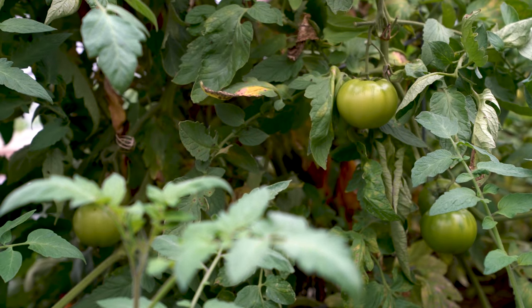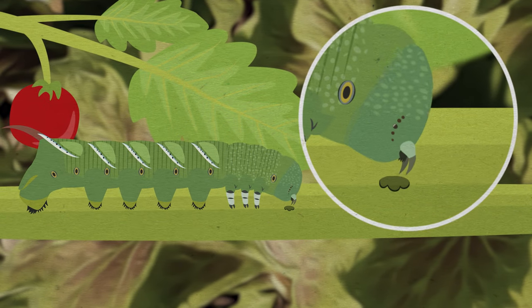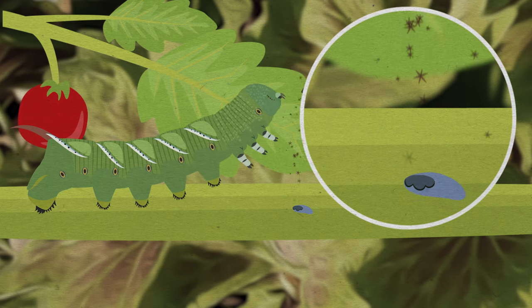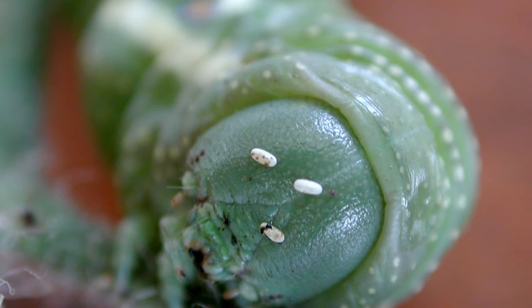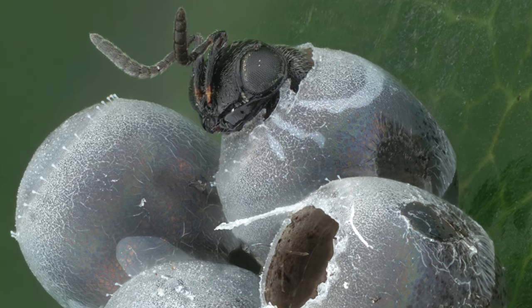Some plants protect themselves by hiring bodyguards — even part-time bodyguards, called in only when they are under attack by an herbivore. A common example is a tomato. When a tomato plant is under attack by an herbivore like a tomato hornworm, as the caterpillar chews on the plant, it causes changes in the plant itself. Two things happen: first, the plant produces more chemicals to repel the insect; second, the plant reacts to chemicals in the saliva of the caterpillar and responds by sending out chemical signals calling for help. Small parasitic wasps smell these chemical signals and fly to the plant to help defend. These wasps lay eggs all over the caterpillar, and their larvae hatch and eat the caterpillar alive. This is good for the wasps, good for the plants, but especially bad for the herbivores.